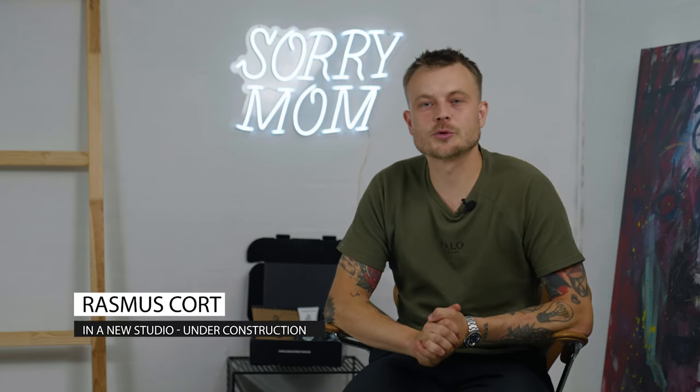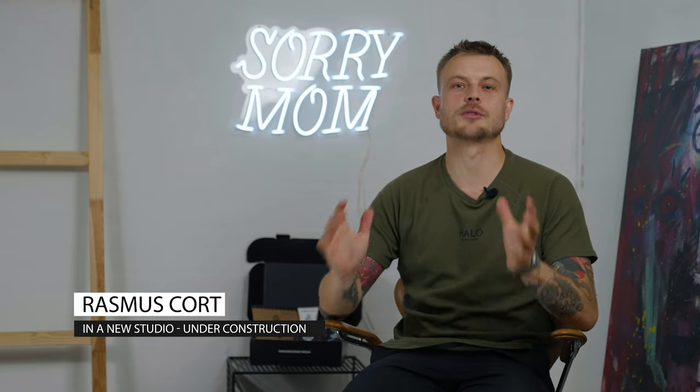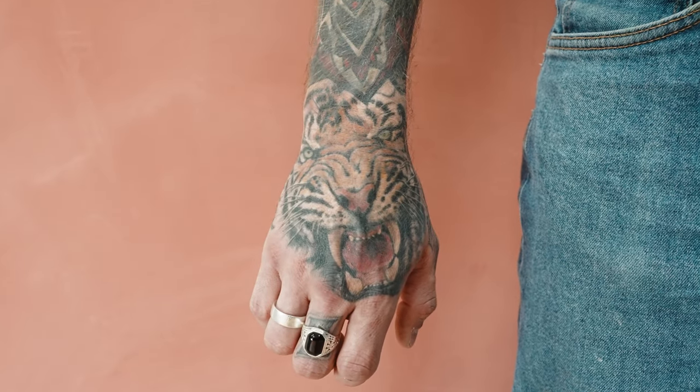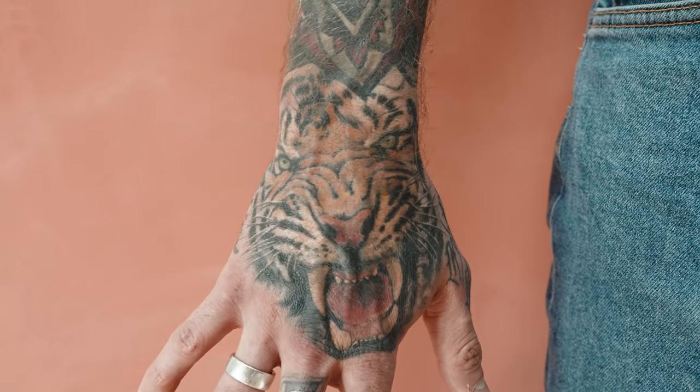Hi everyone, welcome back to Sorry Mom's YouTube channel. My name is Rasmus and today's topic is job stoppers. Today we're going to talk about one of the hottest topics in the tattoo space — job stoppers.